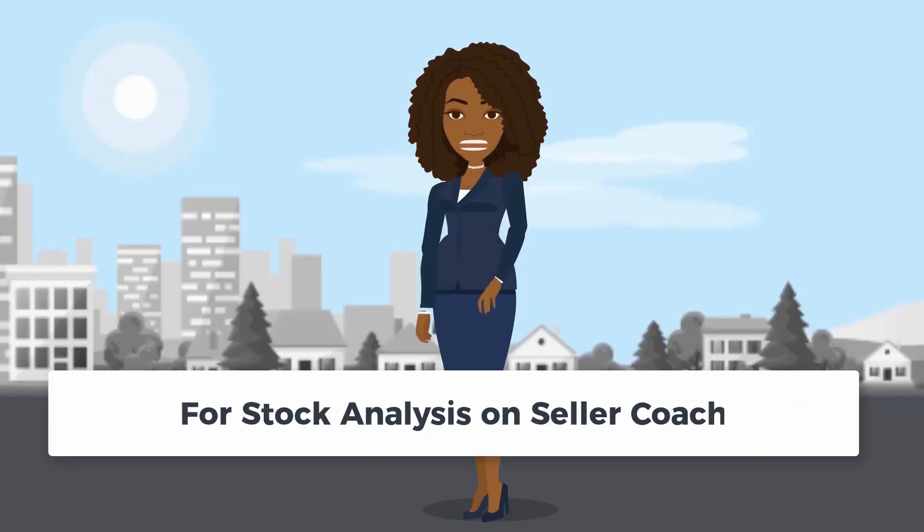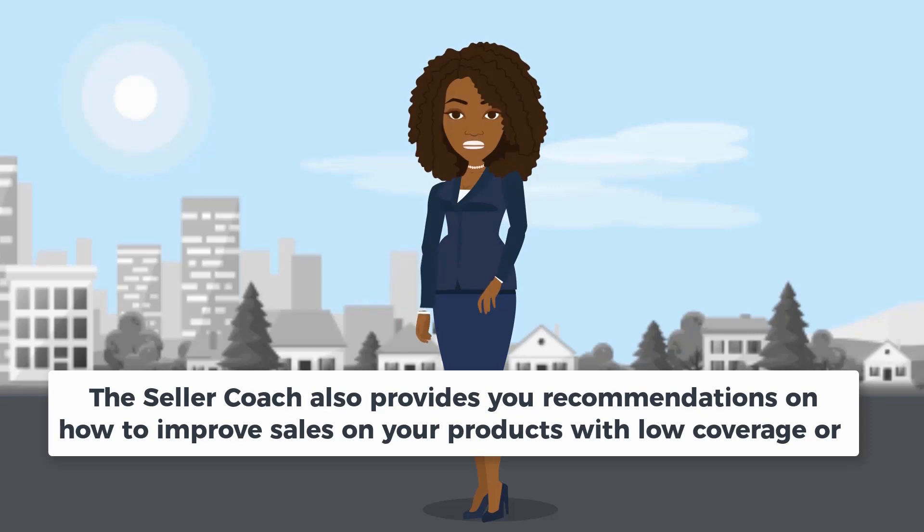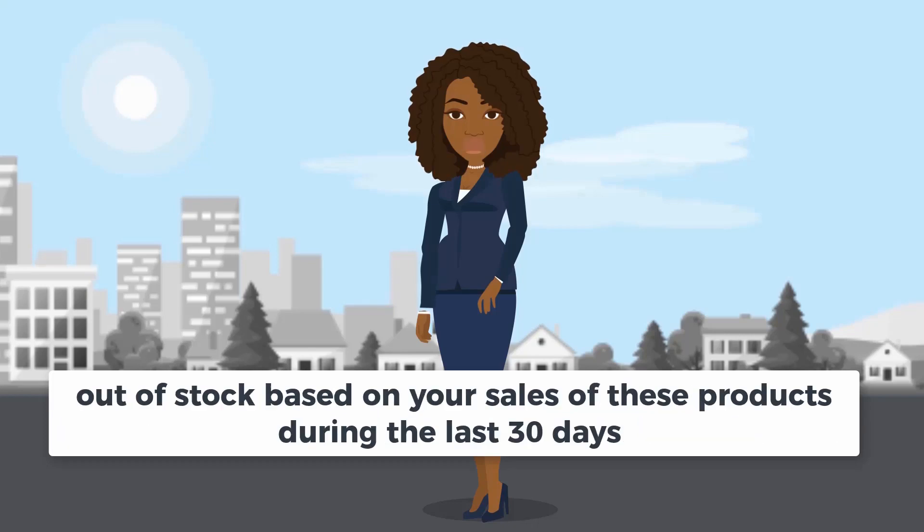For Stock Analysis on Seller Coach, the Seller Coach also provides you recommendations on how to improve sales on your products with low coverage or out of stock, based on your sales of these products during the last 30 days.